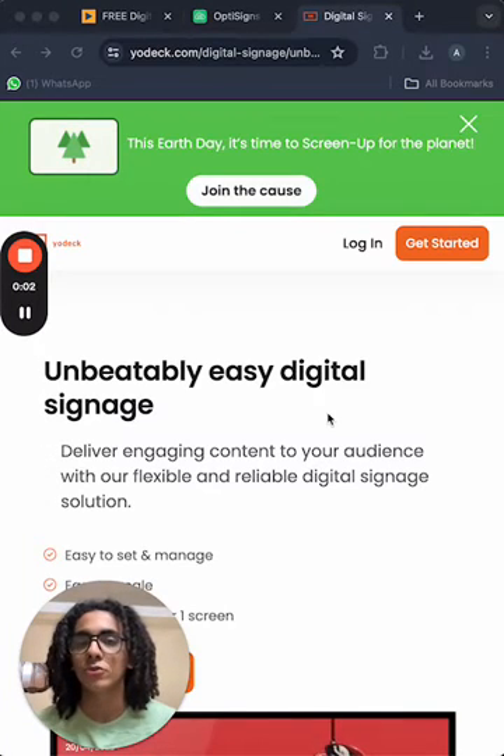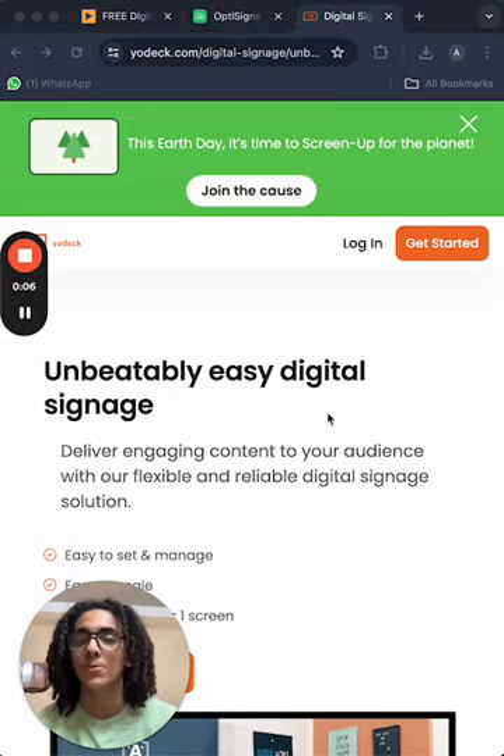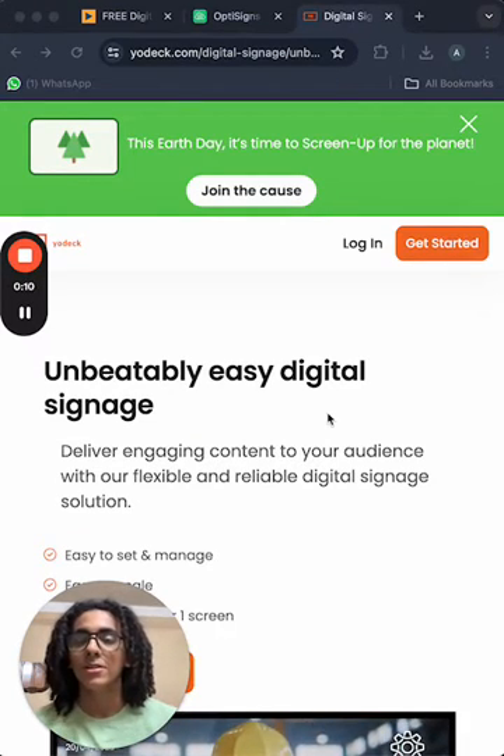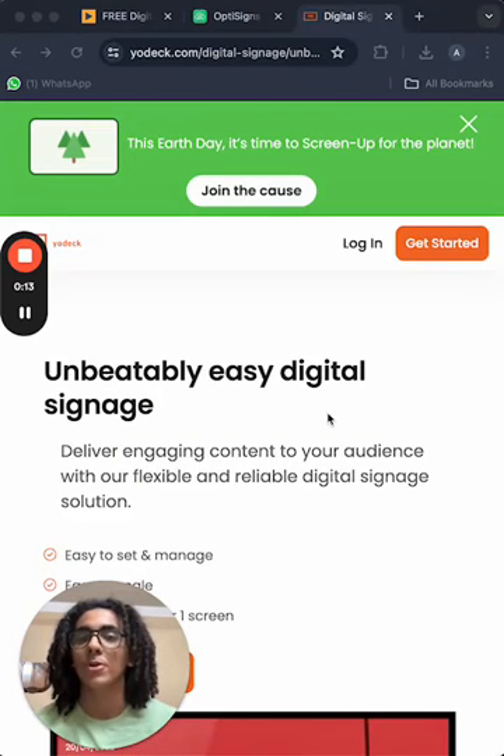Hello everyone, I am Andrew and today I'm answering a question that I've been asked previously so many times, which is: what are the best Raspberry Pi digital signage apps on the market?